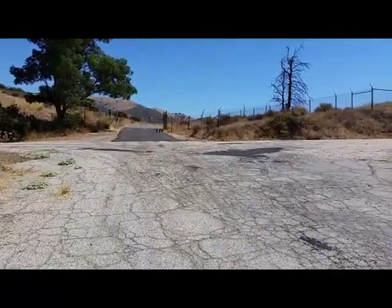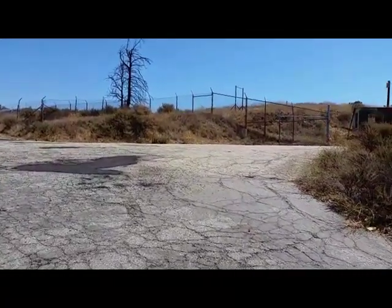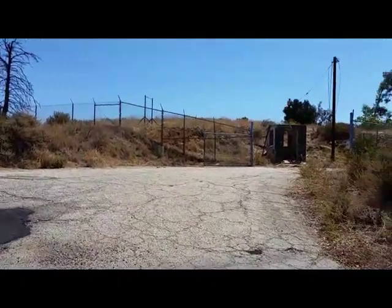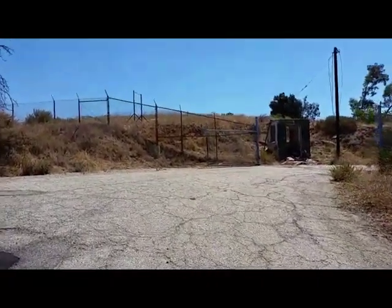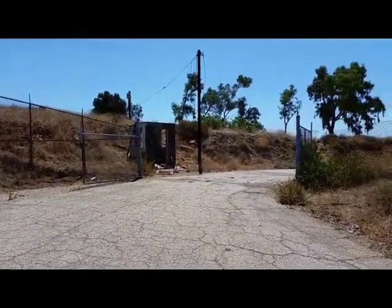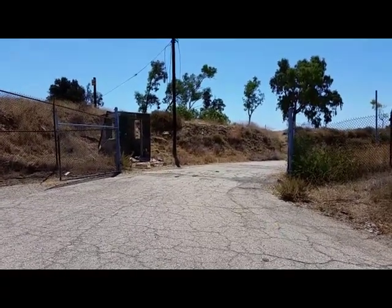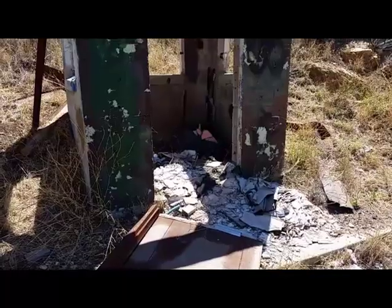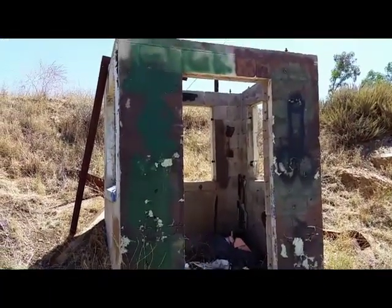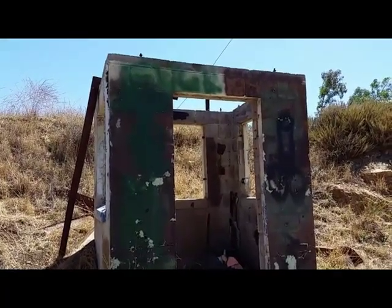We have reached one of our three destinations — we're at a fork in the road, but we're going to turn right. This is the LA-88 Nike missile base. Well, looks like the gate is wide open — I guess it's a welcome mat. This is what the military called a sentry box; this guy would also have a guard dog with him.